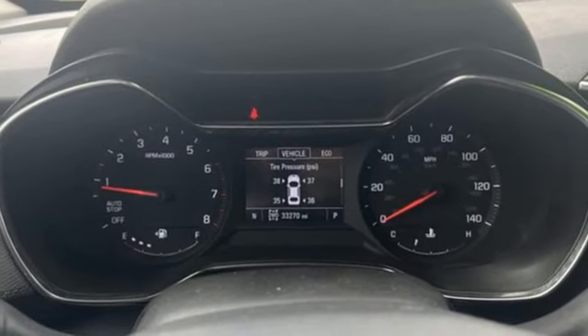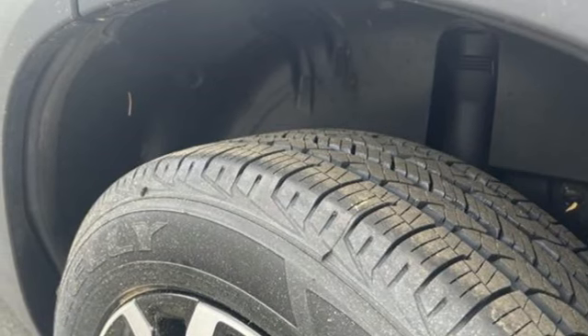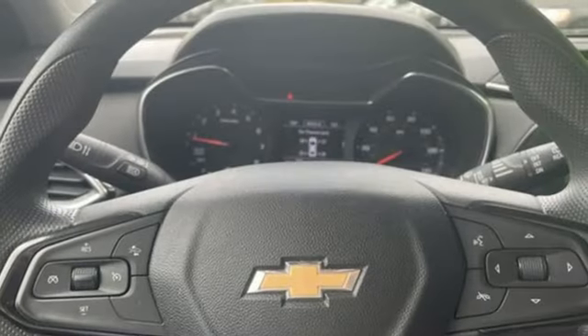External memory control, active grille shutters, doors and push-button start proximity key, and automatic transmission.